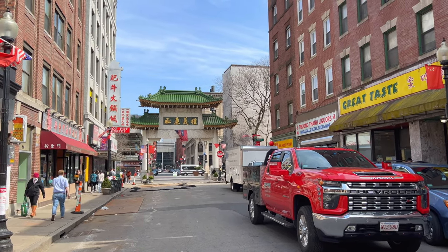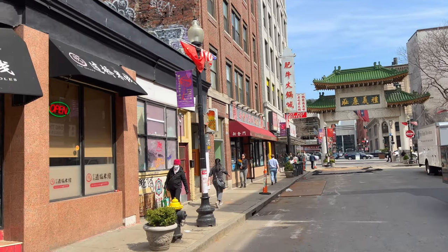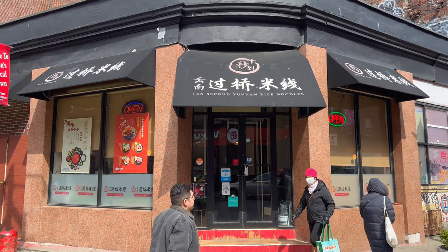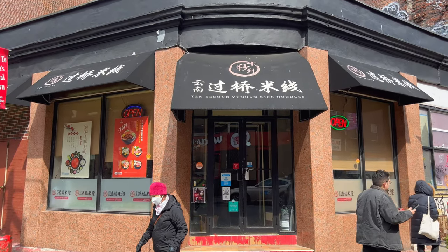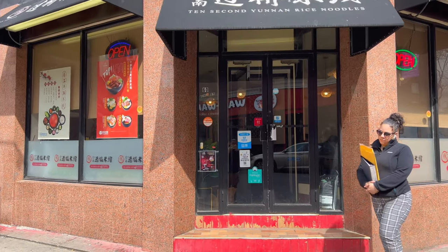What's up everyone? I'm here in the middle of Boston Chinatown and I'm going to try this spot — 10 Second Yunnan Rice Noodles, right on the corner here of Beach Street just past the Chinatown gate.